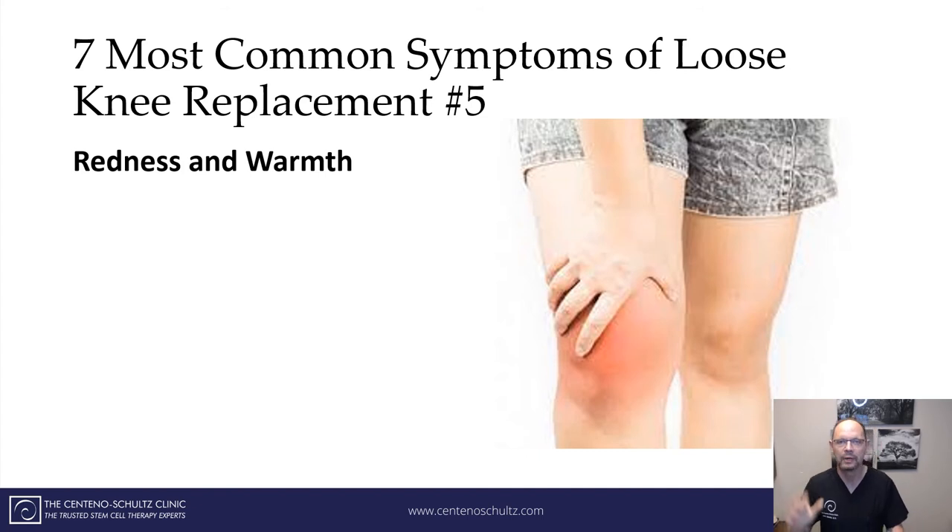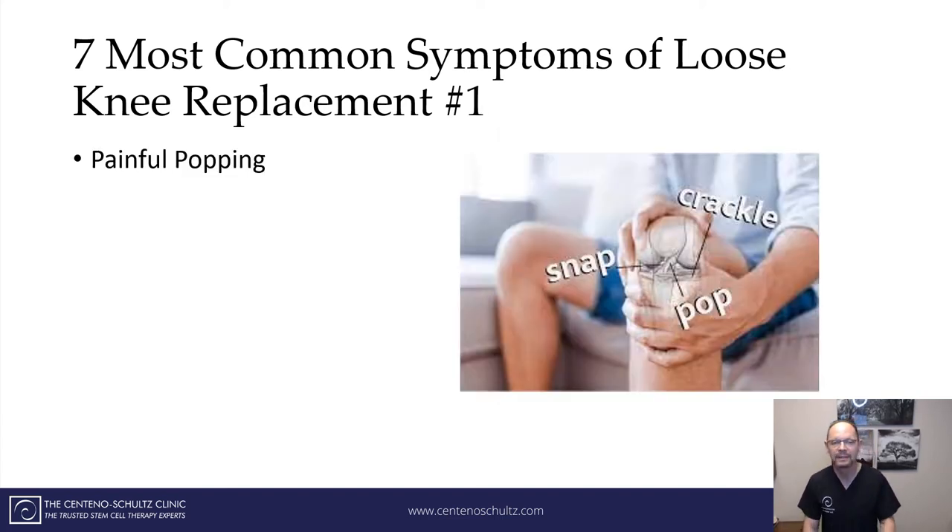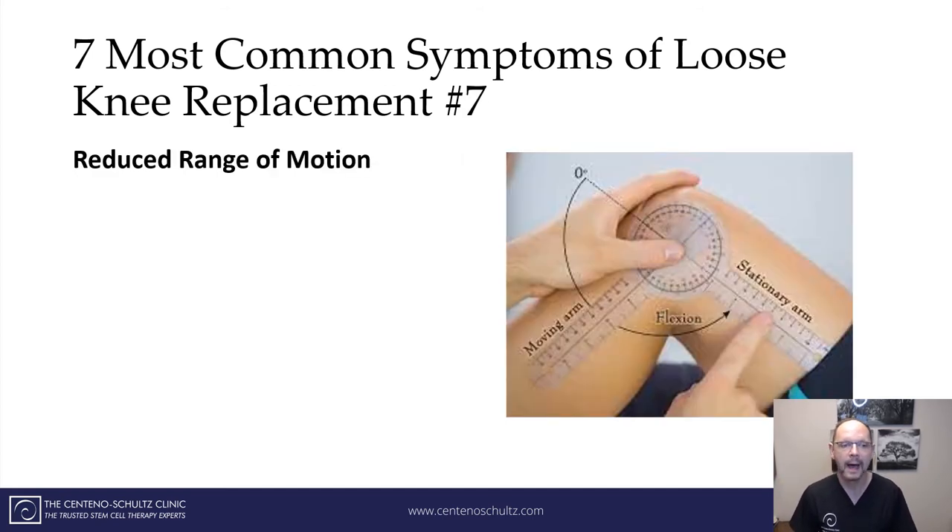Number five: persistent warmth and redness around the joint. Despite conservative care, despite cleaning it, it has persistent warmth and redness — that may mean that you have a loose knee replacement. Number six: painful popping. And number seven is reduced range of motion. The knee can go all the way out and all the way back, and oftentimes if it can't do that, it's because you have a loose knee replacement.